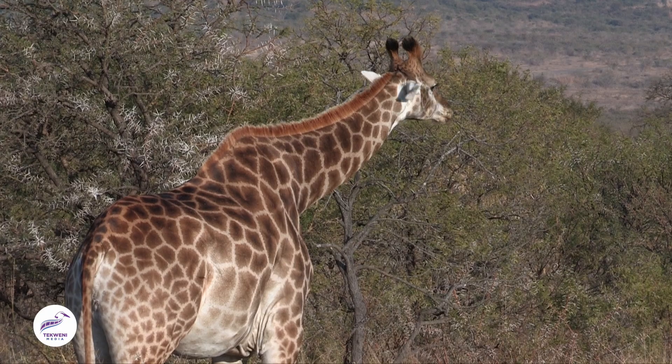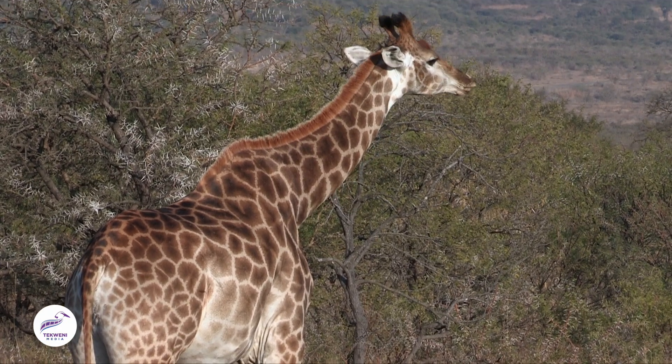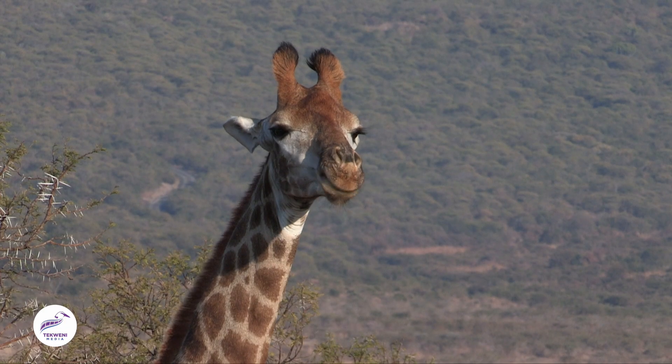You can see that female giraffe standing up there. She's chewing on something, and you can hear there's quite a loud noise coming from there — like a clock, clock, clock.